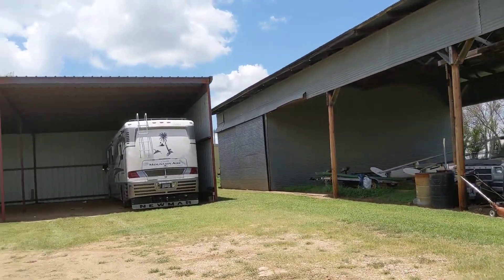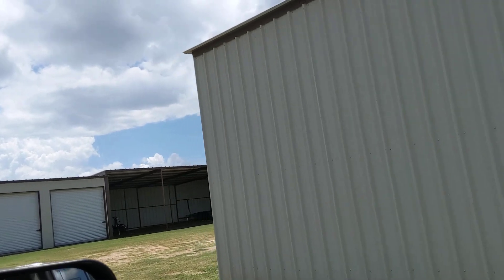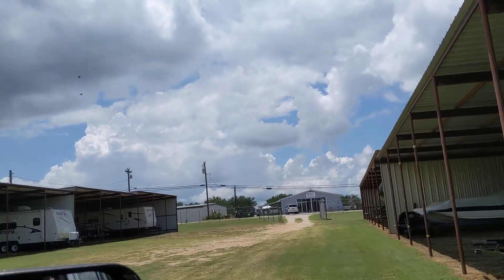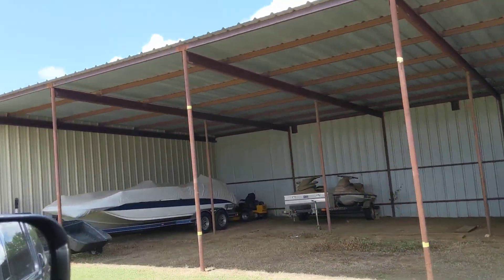I'm going to take a quick video just to let everybody know what typical boat and RV storage in Texas looks like. Don't forget to check out Storage Nerds. See you soon.